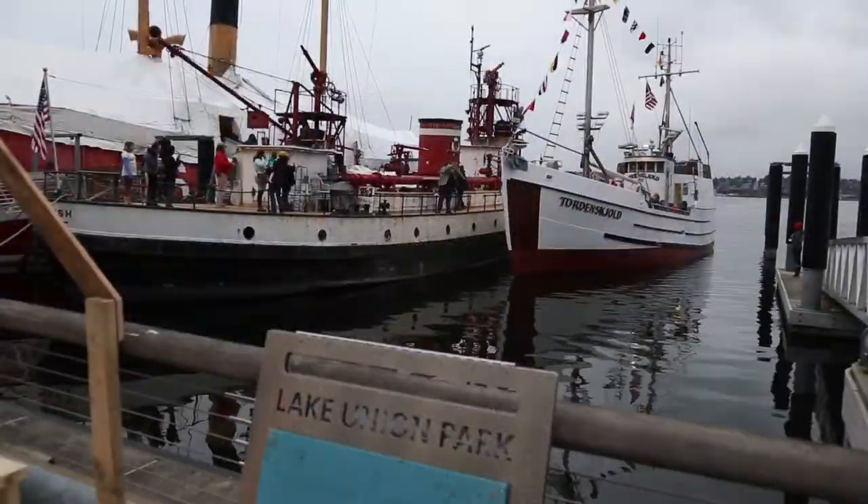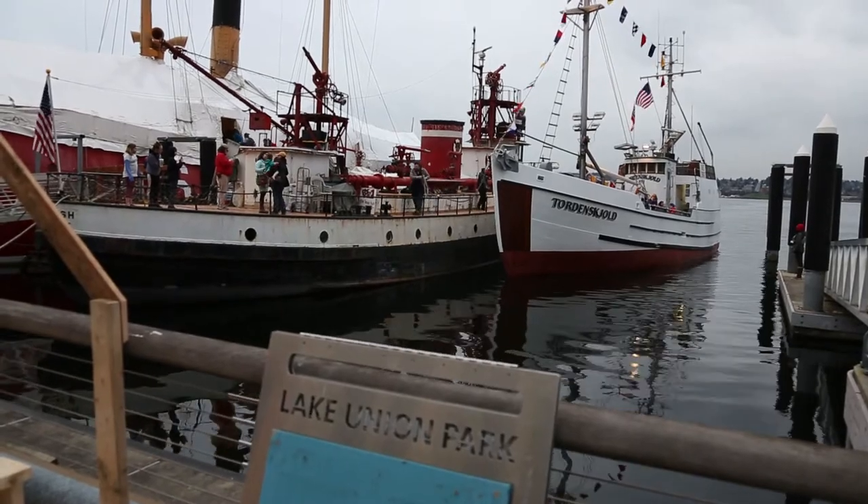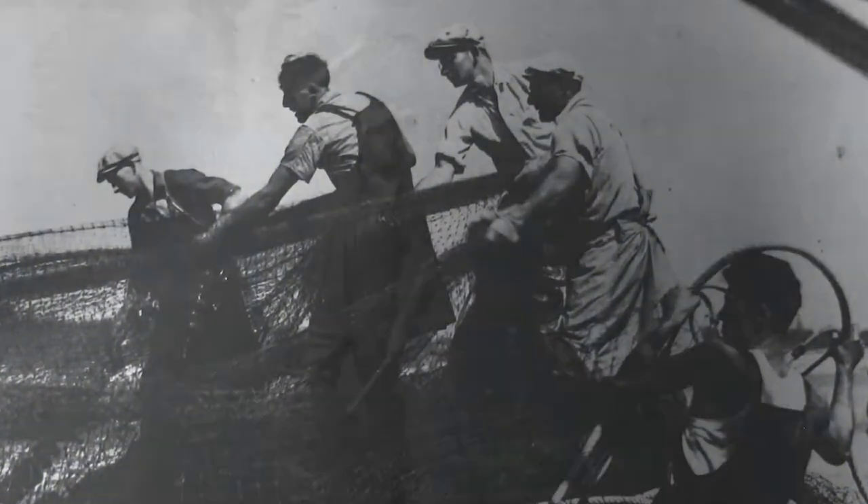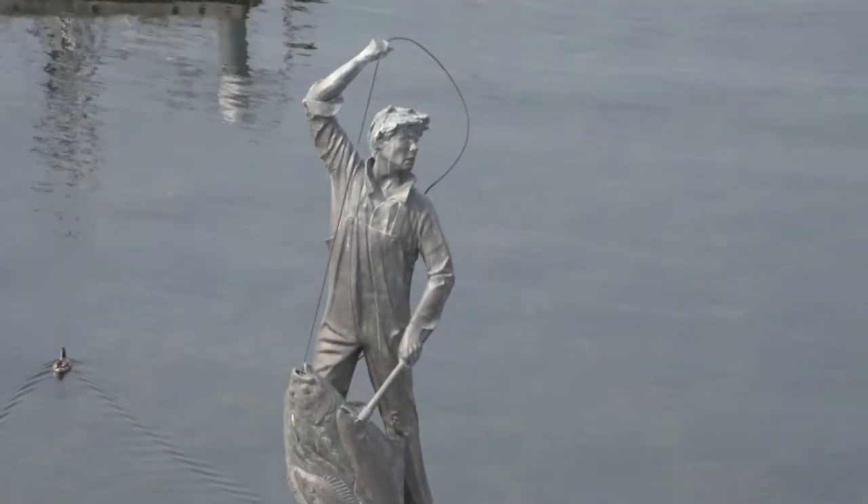Northwest Seaport has added Tordenskull to its historic fleet to represent our commercial fishing industry and the wooden shipbuilding industry that produced it and tell that story. It's a great story of sustainability, where our food comes from, about our maritime past, our maritime present and future. It's an important tale.